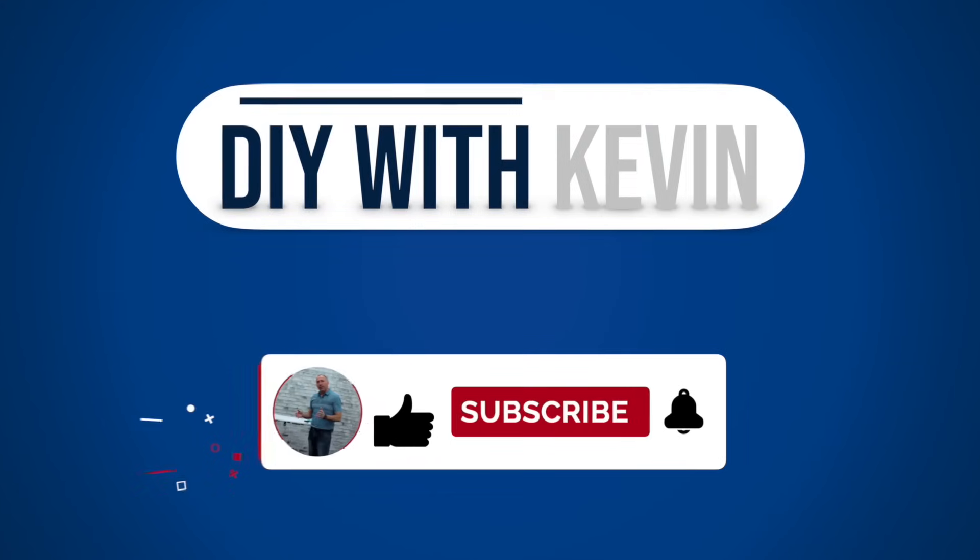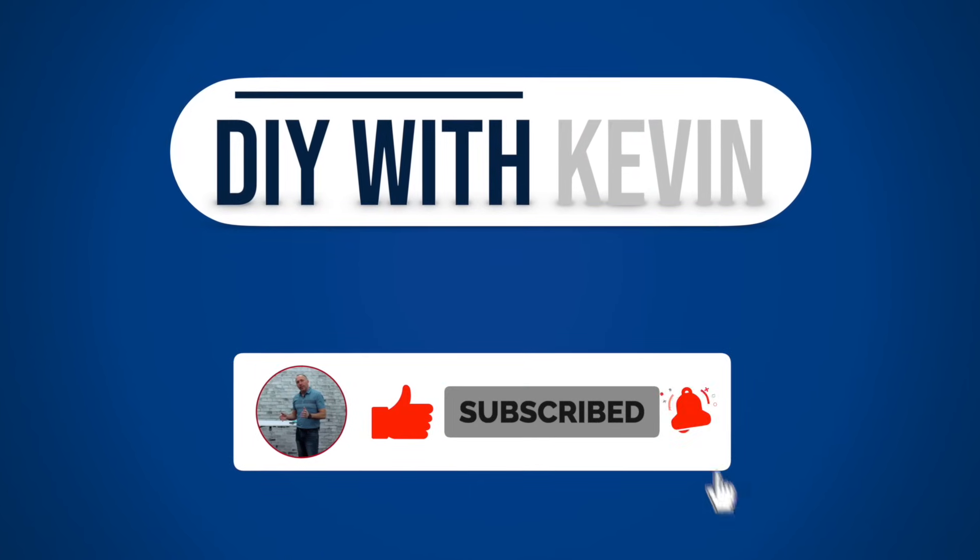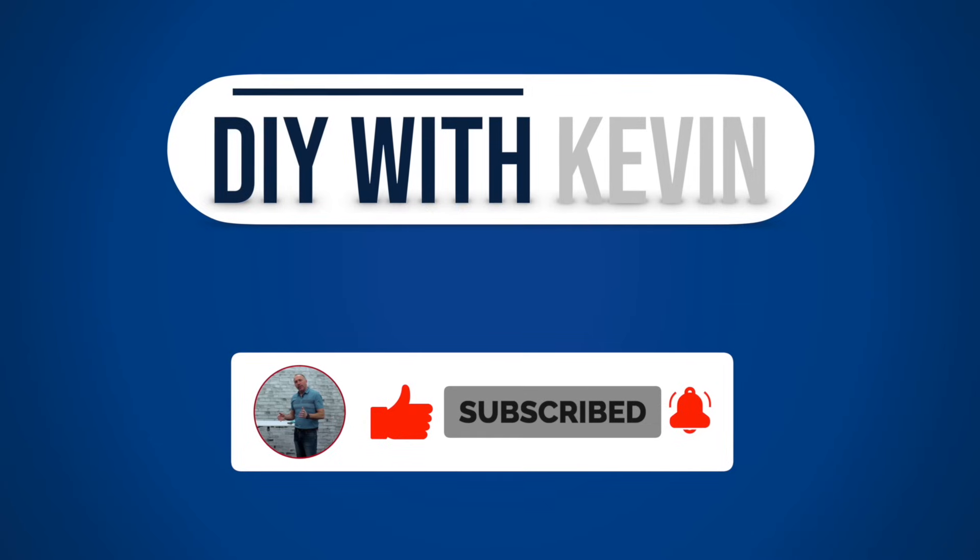Thanks for watching. If you enjoyed the video, hit the like button. If you want to see more videos like this, subscribe to our channel and hit the bell icon to be notified of our latest videos.